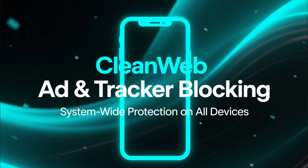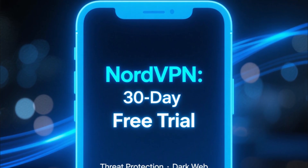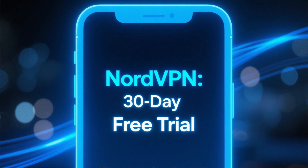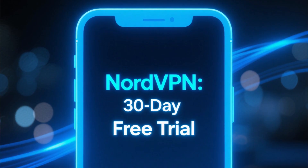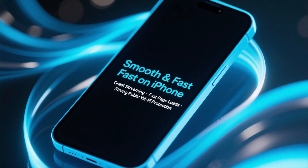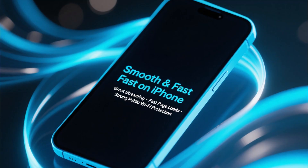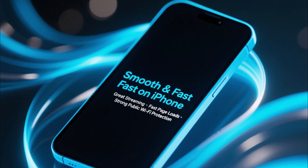It also includes CleanWeb, which blocks ads and trackers system-wide. Next is NordVPN, another great option for iPhone users. NordVPN also offers a 30-day free trial, and you get access to features like threat protection, dark web monitor, and the ultra-fast NordLynx protocol. On iPhone especially, NordVPN performs extremely well, giving you smooth streaming, fast page loads, and strong protection on public Wi-Fi.